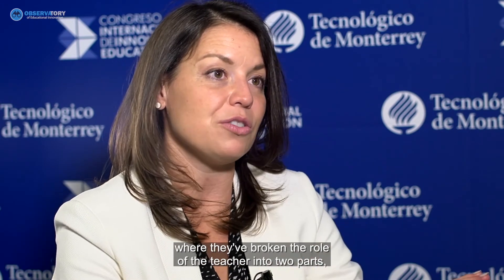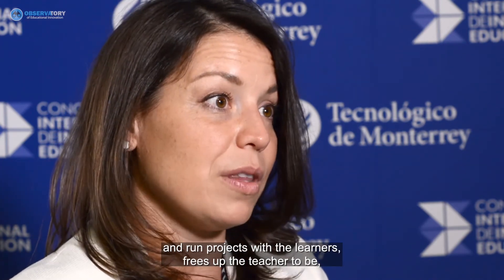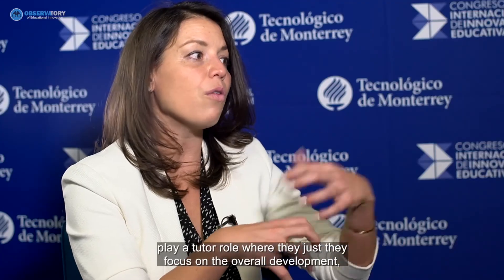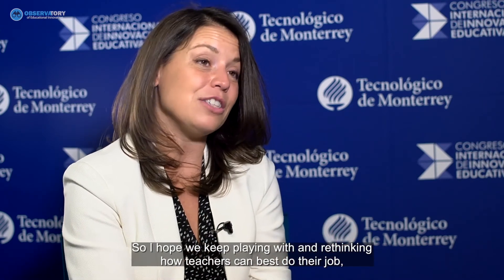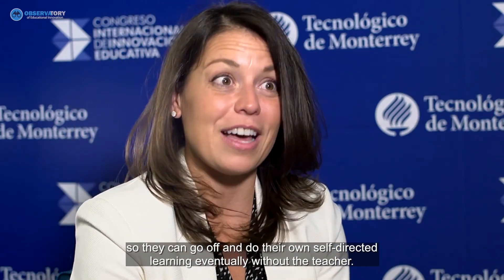The example I gave in my talk about Lumiar Schools — where they've broken the teacher's role into two parts, with masters from the community or content experts who come in and run projects with learners, freeing the teacher to play a tutor role focused on the holistic development of the learner — is really inspiring to me. I hope we keep rethinking how teachers can best scaffold and support the overall growth of the learner so they can eventually do their own self-directed learning.